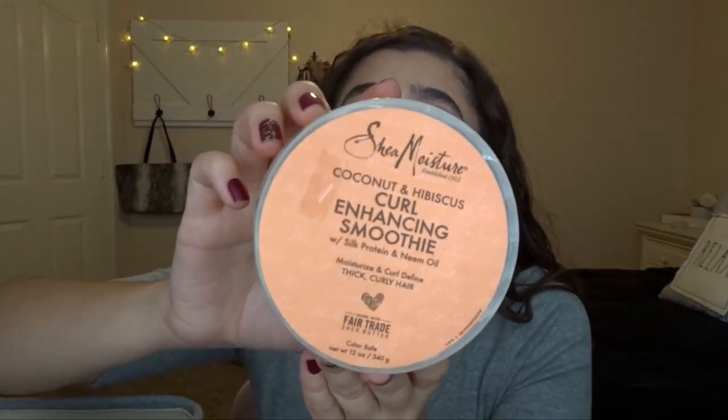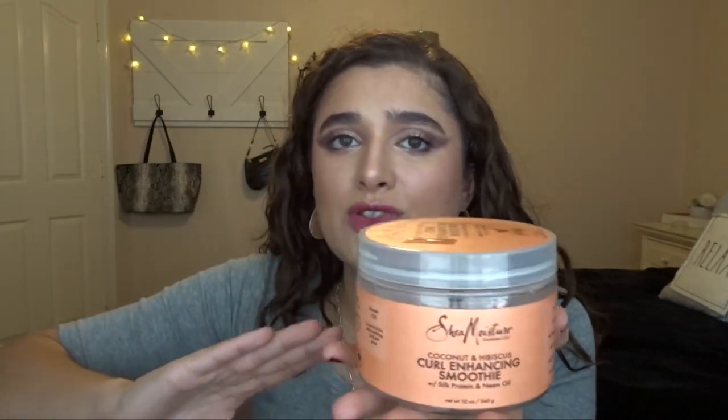Another hair thing is the Shea Moisture Coconut and Hibiscus Curl Enhancing Smoothie. I really, really love this. I was going to repurchase it, but I decided to get the Girls with Curls brand instead, which is literally sitting right next to me, for my curling cream. But I would definitely consider repurchasing this. I've tried this and the Curl Gel Soufflé and I love both of them — I just really love Shea Moisture. They have really good products, so I would probably purchase this again.